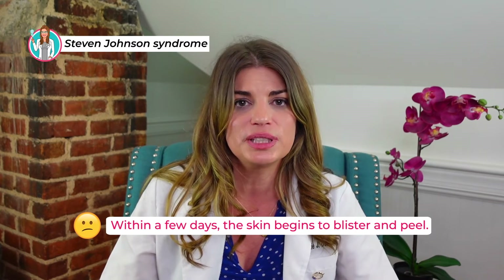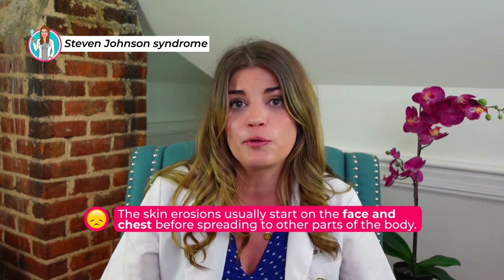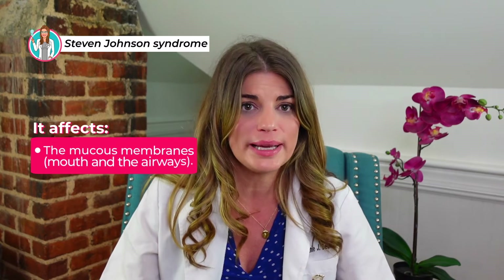The skin forms really painful raw areas called erosions that resemble a severe hot water burn. The skin erosions usually start on the face and chest before spreading to other parts of the body. In most affected individuals, the condition also damages the mucous membranes.